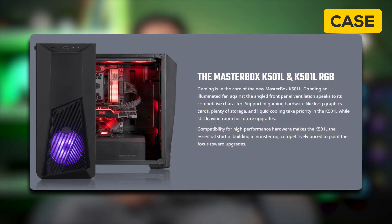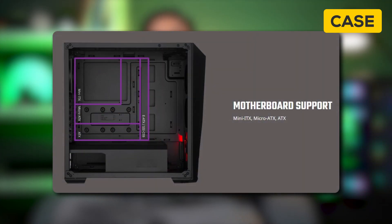Talking about the case — on the basis of pure value, the Cooler Master K501 ticks all the boxes: 360mm AIO support, full RGB, and full ATX motherboard support. The only downside, which is subjective, would be aesthetics — it's not the most good-looking or well-designed case, but it ticks all the boxes.